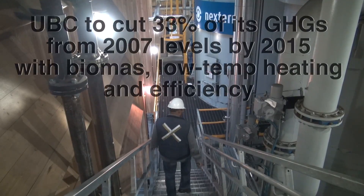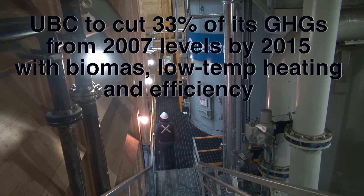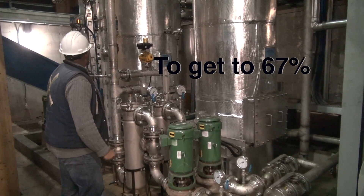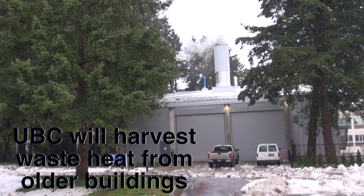Our next big target is a 67% reduction from 2007 by 2020. UBC hopes to save 33% on greenhouse gas emissions by 2015 with biomass, low-temperature heating, and efficiencies. But to get to 67%, the next big leap, they will focus on harvesting waste heat from existing buildings.